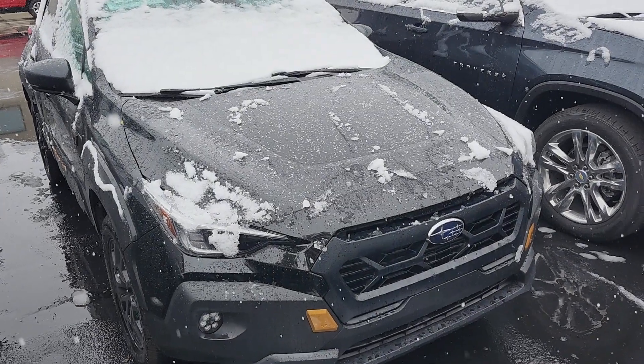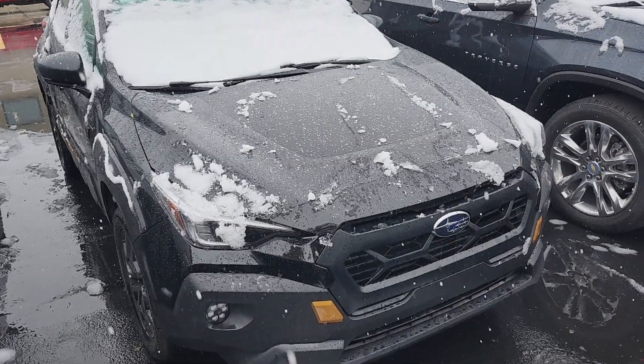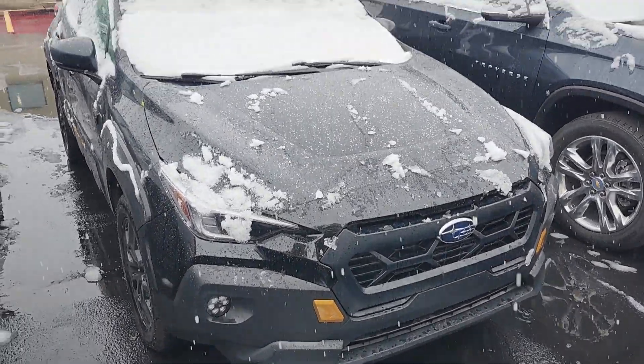Hello, this is Nick from Pressman Auto coming at you live in the snow, first of the season. We're going to be doing a video walkthrough of our 2024 Subaru Crosstrek Wilderness.